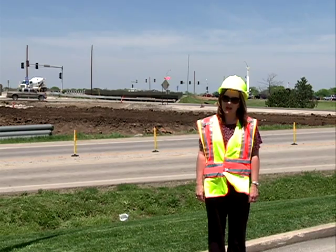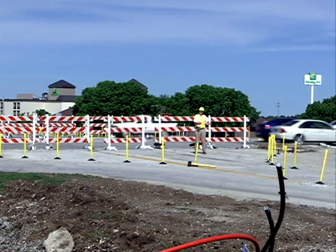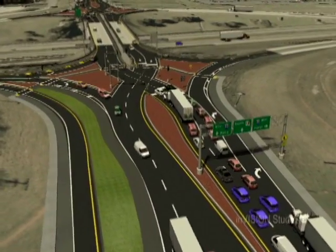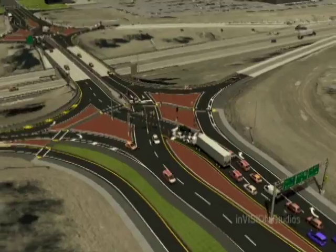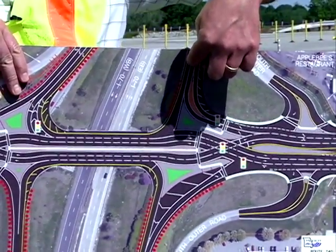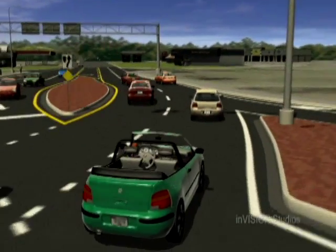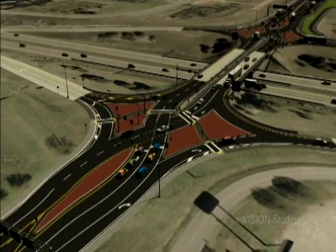I think Missouri is leading the way. It's proven to be an innovative and effective design. What it does is it allows for traffic to diverge or cross over into the opposite lanes of traffic, and that traffic moving through the interchange then has a free movement to make those left turns. Most of the time, when people go through one, they're like, 'Hey, what just happened? I just went through the DDI.' Driving the Diverging Diamond interchange is relatively easy.